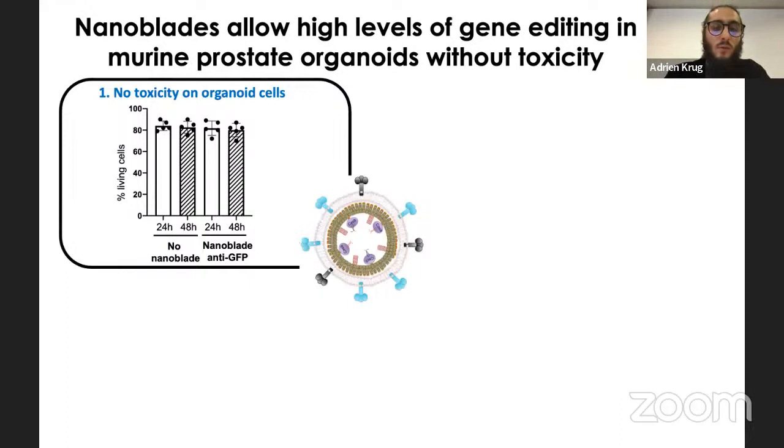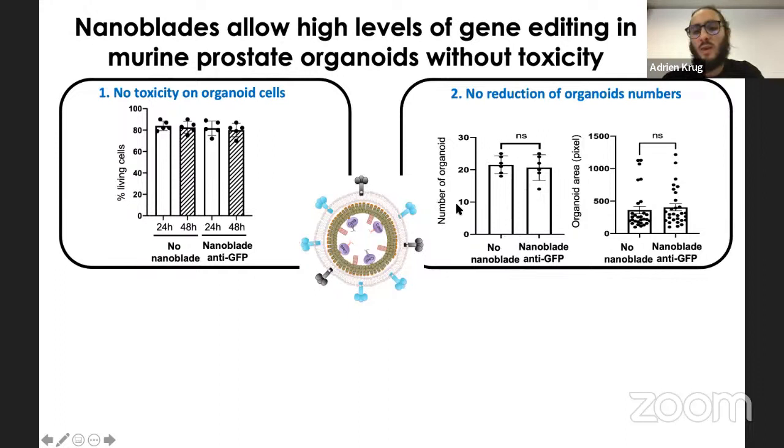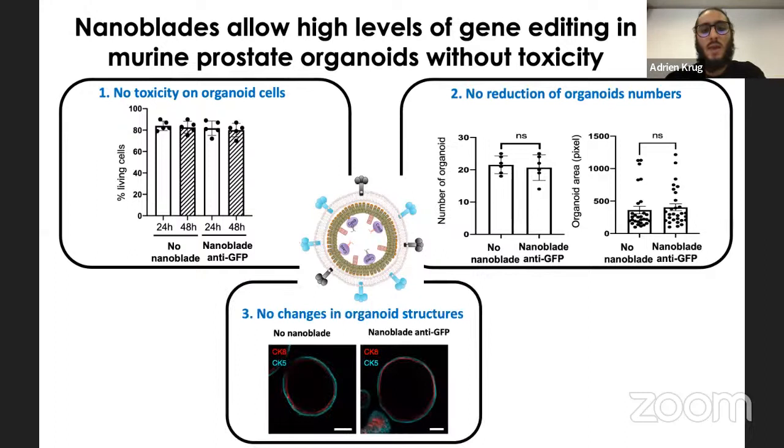Importantly, no toxicity was observed: there was no change in the percentage of living cells at 24 or 48 hours with nanoblades compared to no nanoblades, no reduction in organoid numbers, and no change in organoid area. The bilayer structure of the organoids was also preserved — the two cell layers recapitulating the in vivo gland architecture remained intact. This demonstrates both good efficiency and no toxicity with the GFP target, at least.